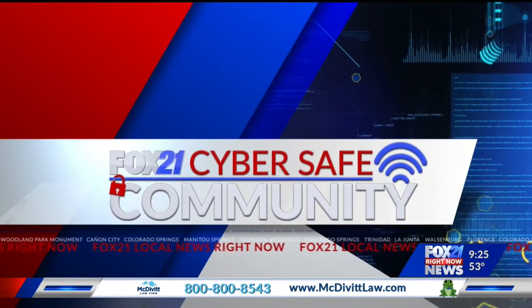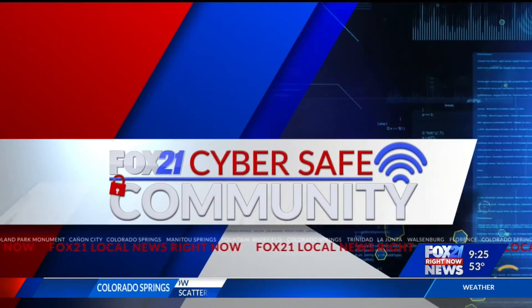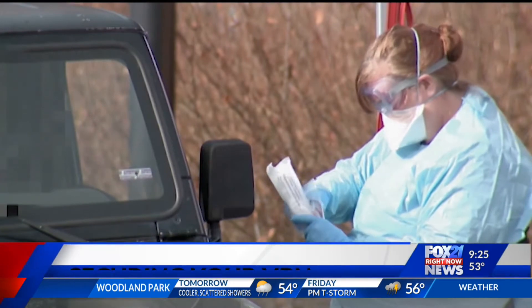In tonight's Cyber Safe Community Report, working from home is now the new normal for now. And when that involves using a business network, you need to make sure that your work and others' work is secure. All of us are in uncharted territory. For many, this includes working from home.